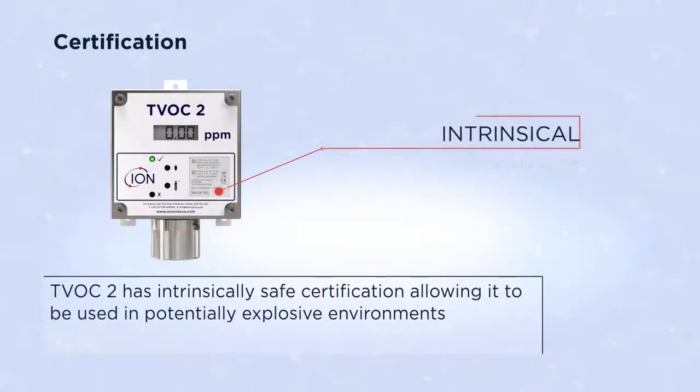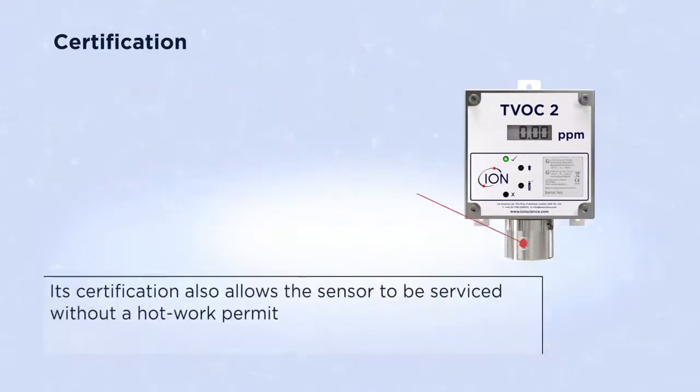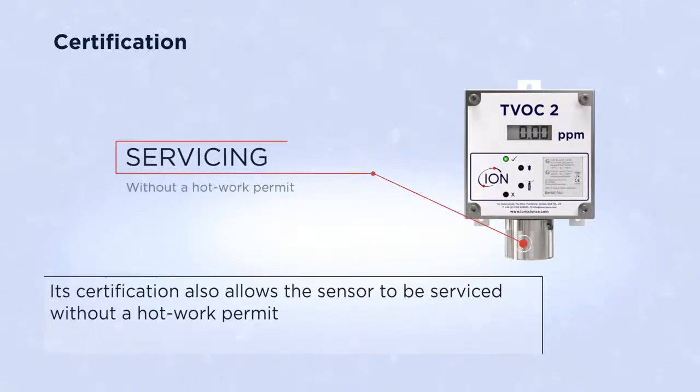TVOC2 has intrinsically safe certification, allowing it to be used in potentially explosive environments. Its certification also allows the sensor to be serviced without a hot work permit.